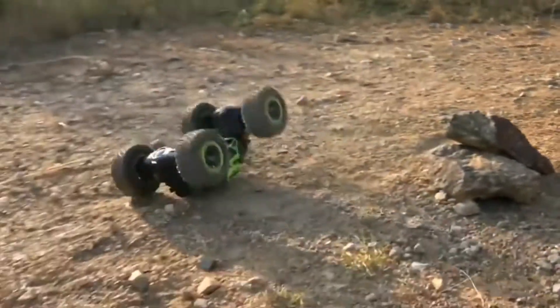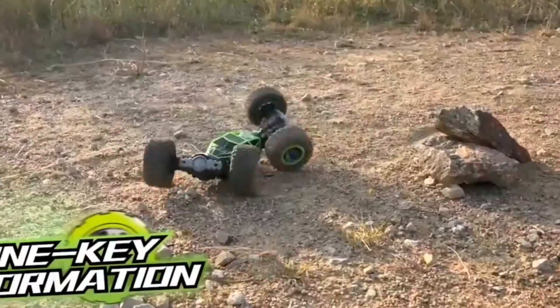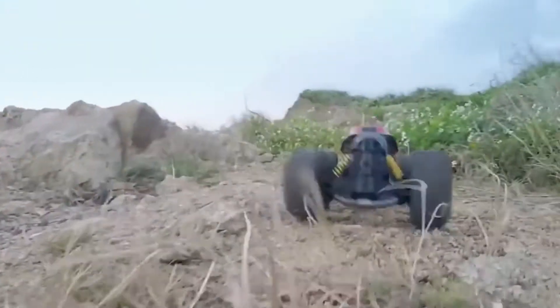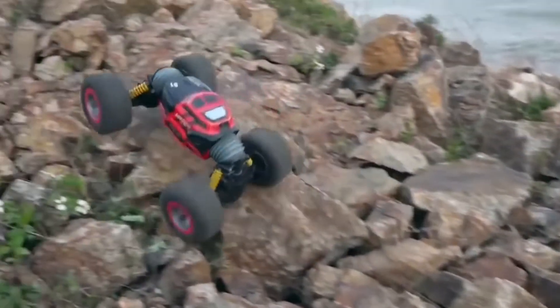Today's remote control RC cars and trucks are light years ahead of what we had a few years back. They're faster, the batteries are lithium-ion, and last longer. And they're also significantly more durable.